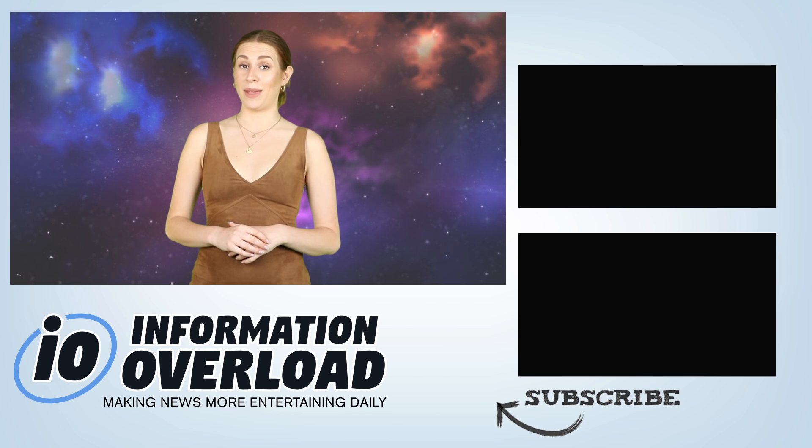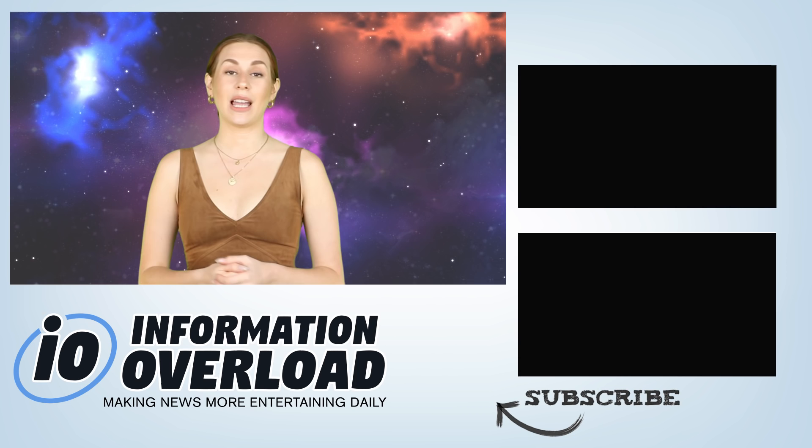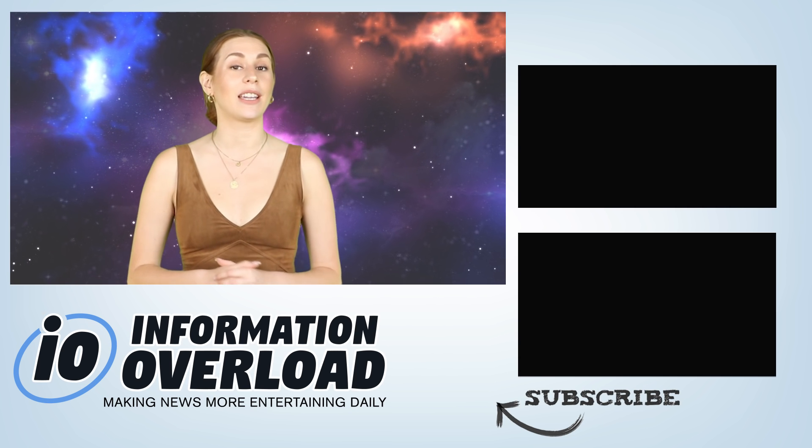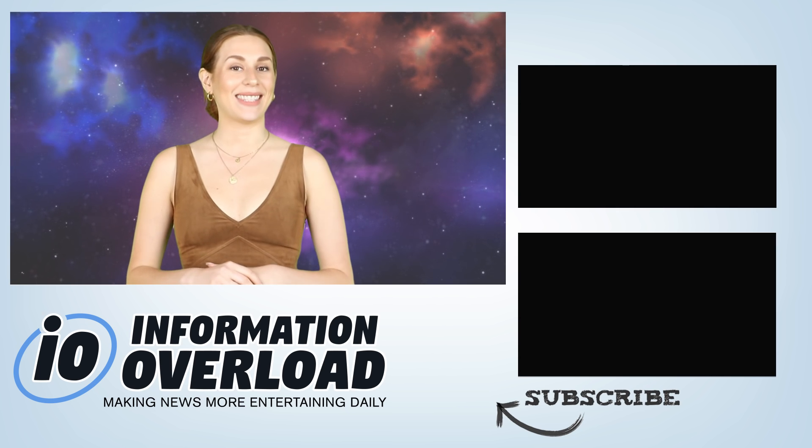That is all folks, thanks for watching. If you enjoyed this video make sure you show this channel some love by giving this video a thumbs up, make sure you subscribe and subscribe to notifications by clicking the bell. Do you want to go on an IO binge? Well, if you like this video you'll love that playlist right over there. By the way, IO is on social media — we have Instagram, Twitter, and Facebook. Make sure you scroll down to the description of this video for all of our links. That's it for me, see you in the next video.